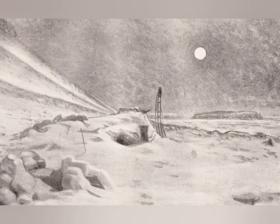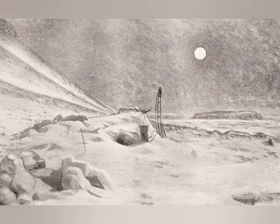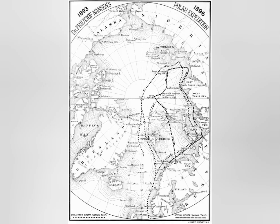Nansen reached the northernmost point till date but failed to reach the North Pole. Meanwhile, Fram and the remaining crew had continued in the ice flow, got free, and returned to Norway also in June 1896.